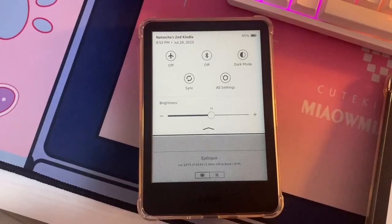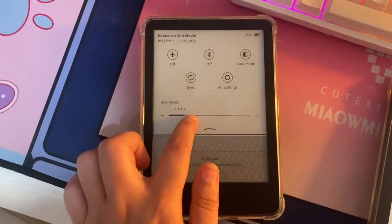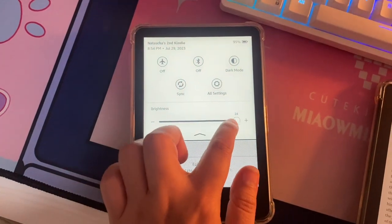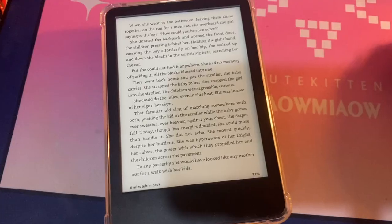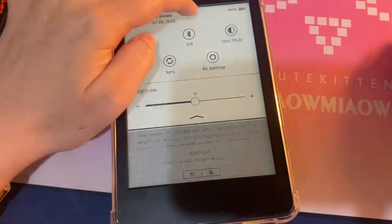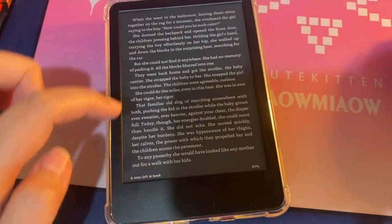My fifth reason: it has a fully adjustable front light with dark mode. The Kindle Paperwhite has this as well, but previous generations of the Kindle Basic didn't have a front light. I'm happy that the newest model has an adjustable front light and dark mode, which is great for reading at night or during long stretches of time.